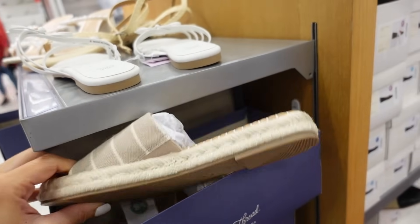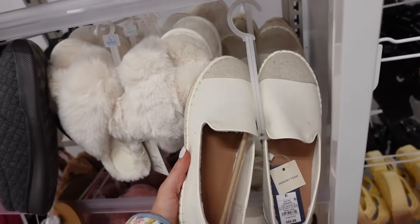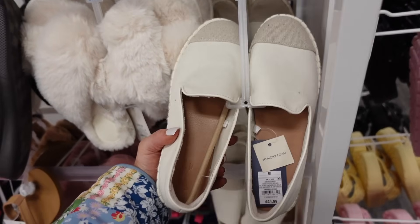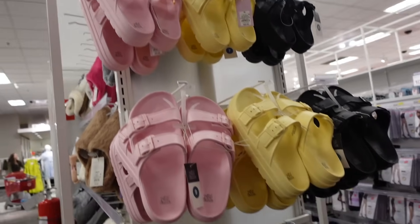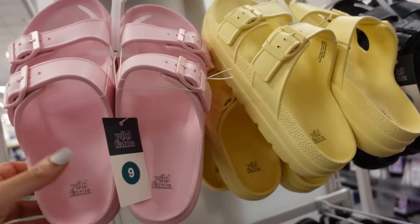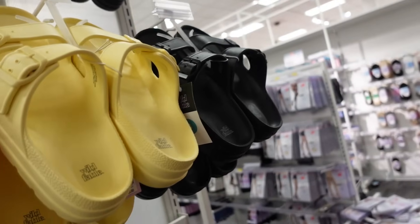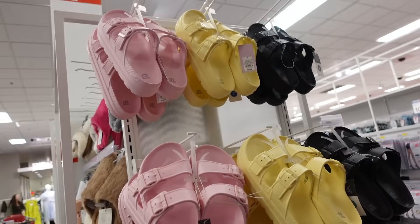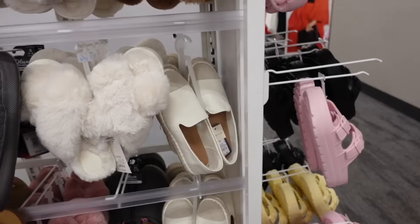Also a new slide sandal from Universal Thread with that rounded toe and espadrille bottom. Looks like they also restocked these cap-toe sandals from Universal Thread — they have that rounded toe, canvas top, completely canvas with the espadrille bottom, and they're $24.99. Platform rubber sandals from Wild Fable — these have the rounded toe, double buckle, in the pink, yellow, and black, and these are going to be $20. Comment on the video, thank you so much for watching, give it a thumbs up if you liked it, and don't forget to subscribe — bye!